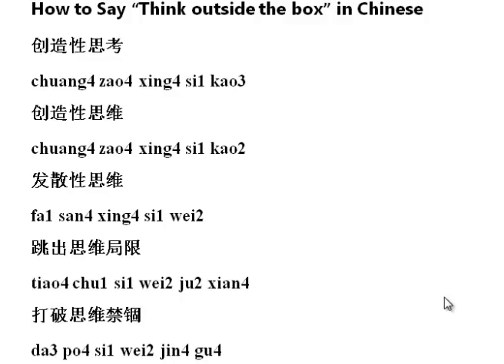The first one is 創造性思考. I think that's how you say it. The second one is 創造性...